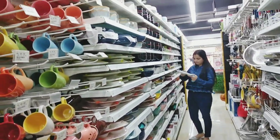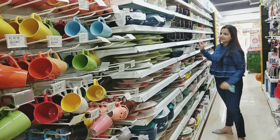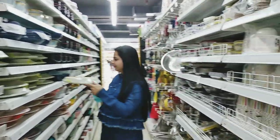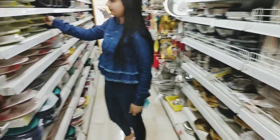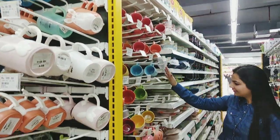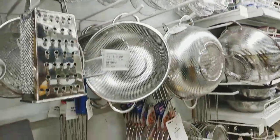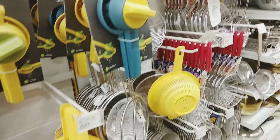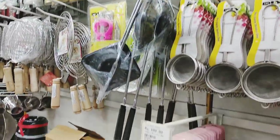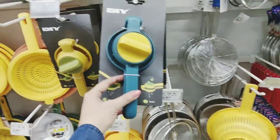I must say the quality of the product is good according to the price. Colorful mugs — kitchen section. Related items, utensils, dining tools, sari cheezay available hain yaan pe, with unique designs and good quality.